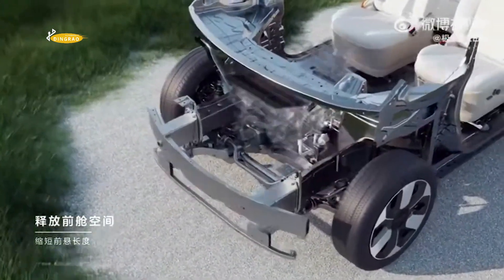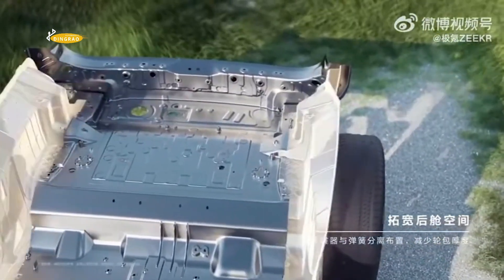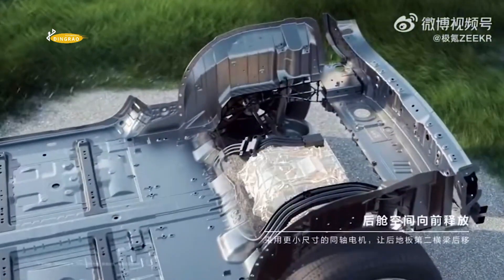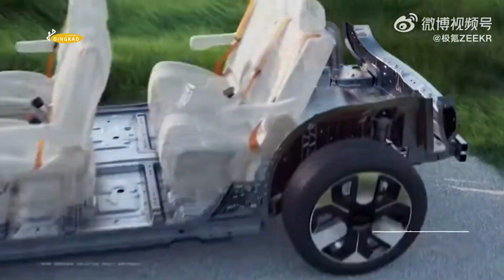The top speed is limited to 180 kilometers per hour. Overall mass ranges from 2,625 to 2,739 kilograms, depending on the capacity of the CATL power cell. Standard wheels are 19 or 20 inches.